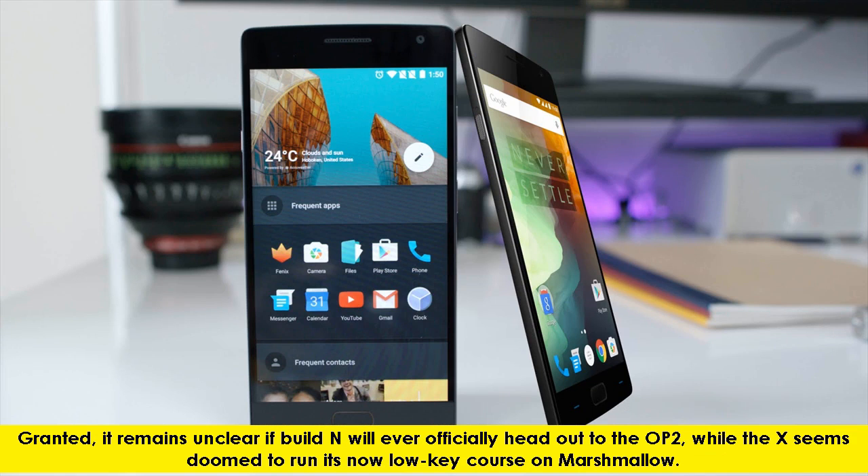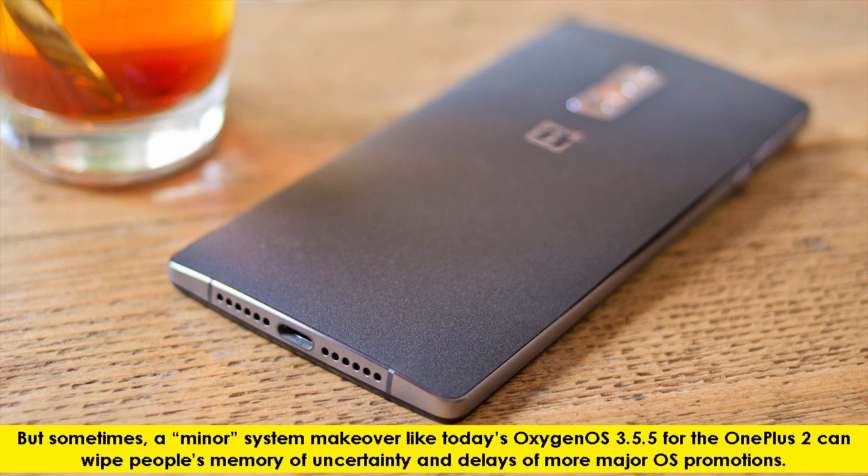Granted, it remains unclear if Android N will ever officially head out to the OnePlus 2, while the X seems doomed to run its now low-key course on Marshmallow. But sometimes, a minor system makeover like today's Oxygen OS 3.5.5 for the OnePlus 2 can wipe people's memory of uncertainty and delays of more major OS promotions.